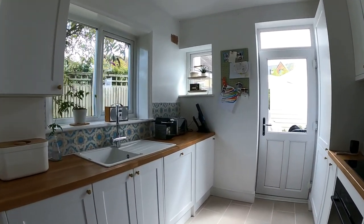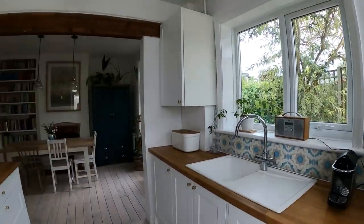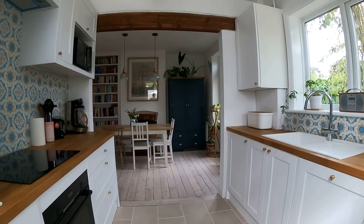Really do love the splashback tiling as well — beautiful space, really well thought out. You do have a range of fitted appliances in here as well as space for white goods.